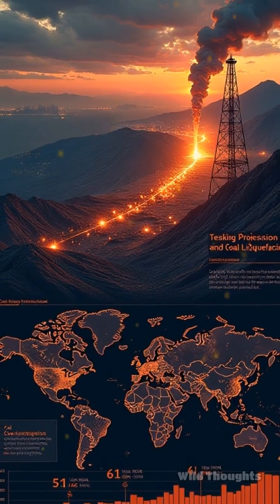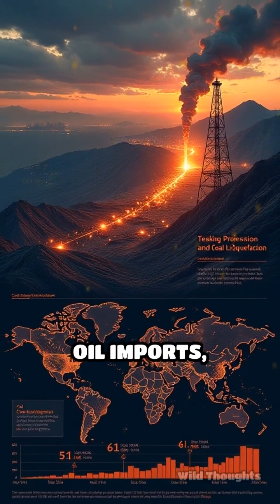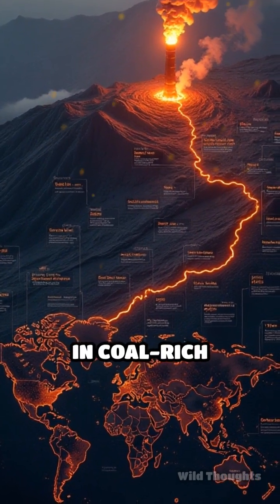The benefits of coal liquefaction extend beyond fuel production. It also reduces reliance on crude oil imports, enhances energy security, and can contribute to economic growth in coal-rich regions.